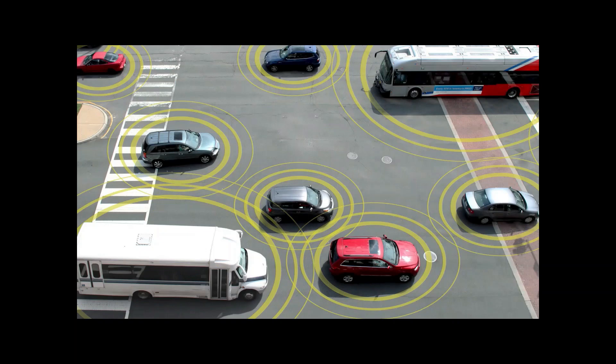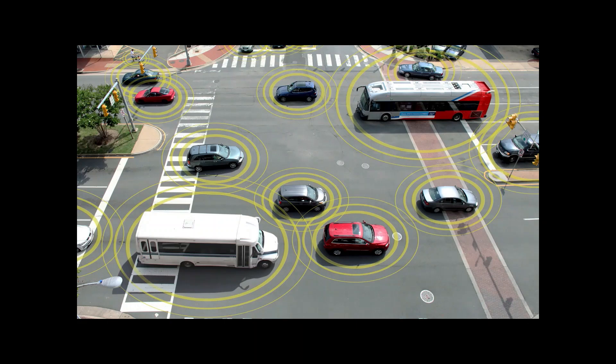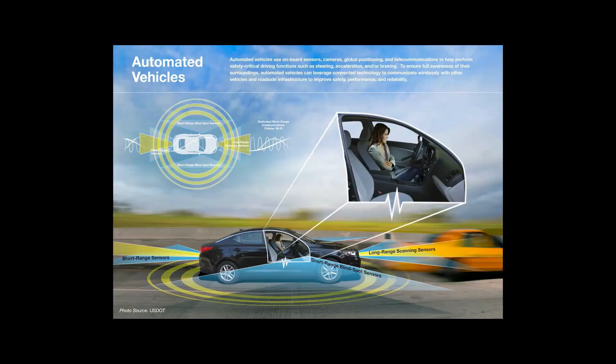New technology is also allowing vehicles to become more autonomous, meaning they can operate without a human driver. Some new cars have autonomous technology features such as self-parking, autonomous emergency braking, or adaptive cruise control (ACC).